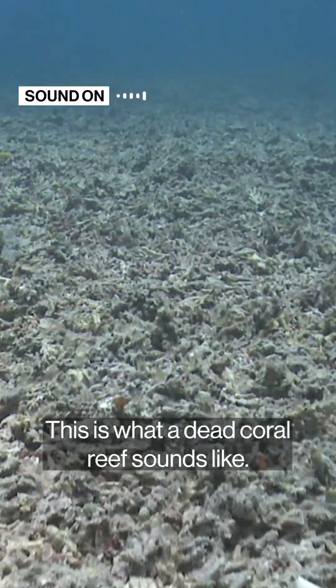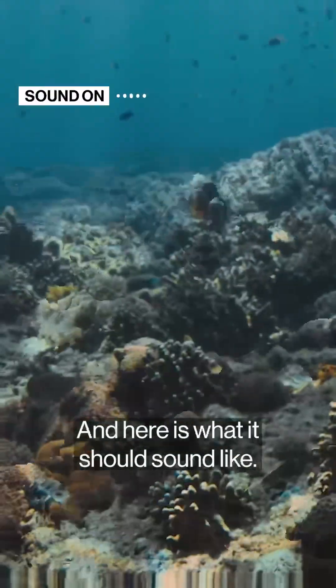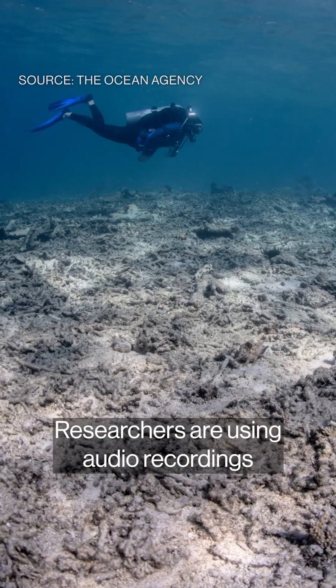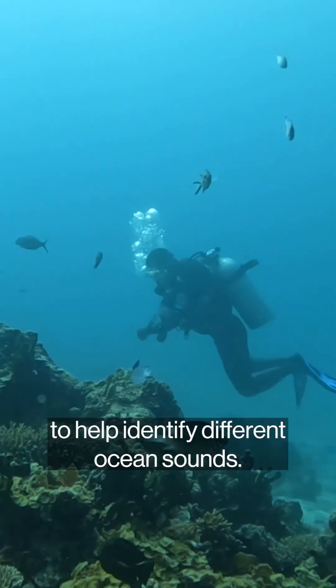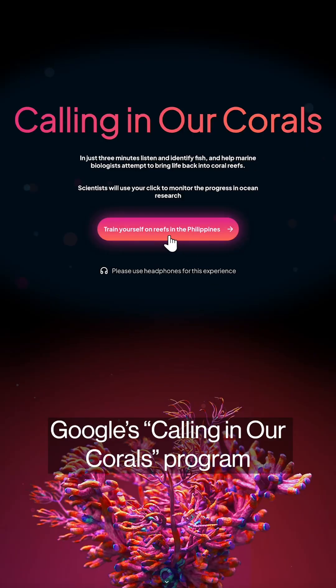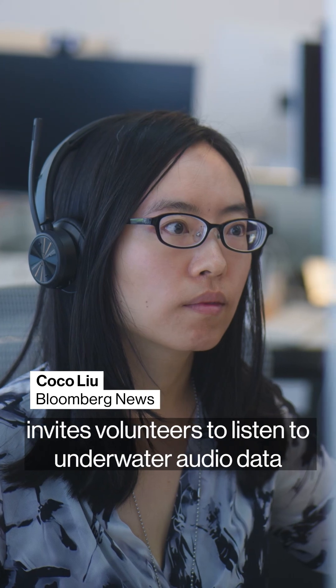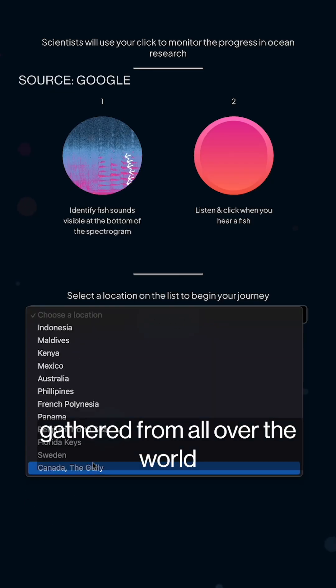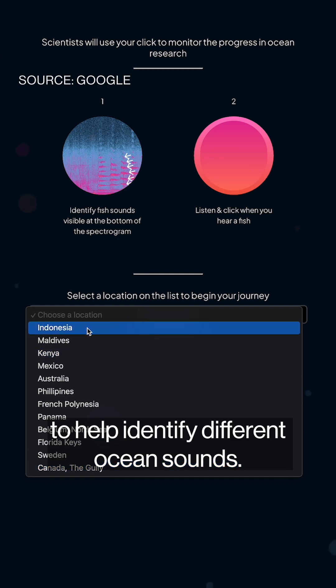This is what a dead coral reef sounds like. And here is what it should sound like. Researchers are using audio recordings to help identify different ocean sounds, and you can help too. Google's Calling Our Coral program invites volunteers to listen to underwater audio data gathered from all over the world to help identify different ocean sounds.